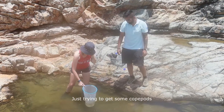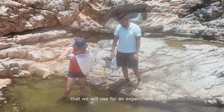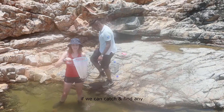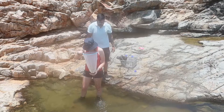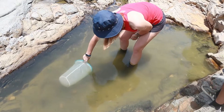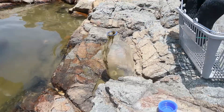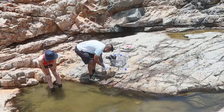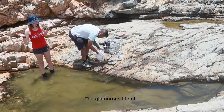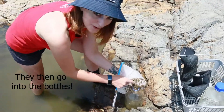Let's try to get some copepods from the tide pool that we will use for an experiment. If we can catch them, if we can find them. Let's try the other pool. Let's try this one too. It's like a glamorous life of a marine biologist. There are copepods in this one.